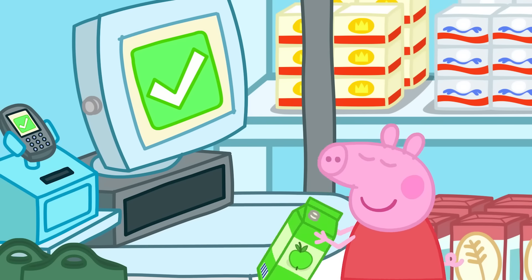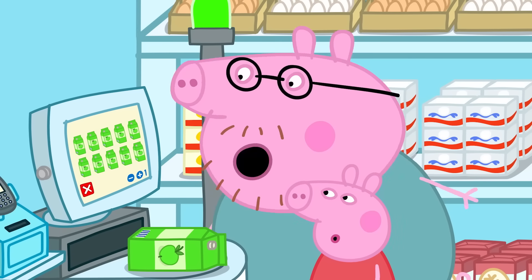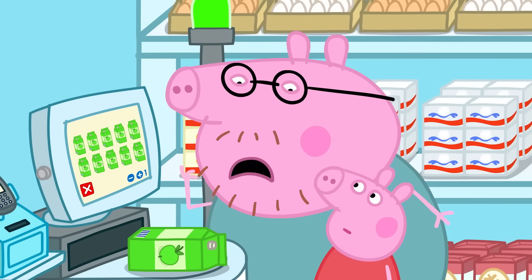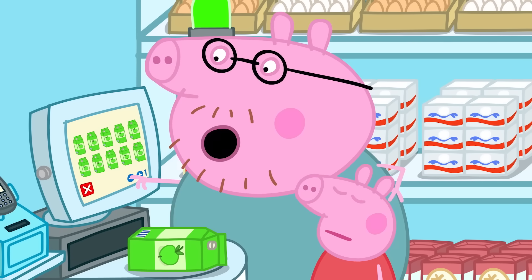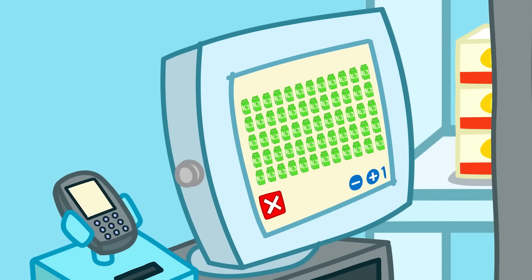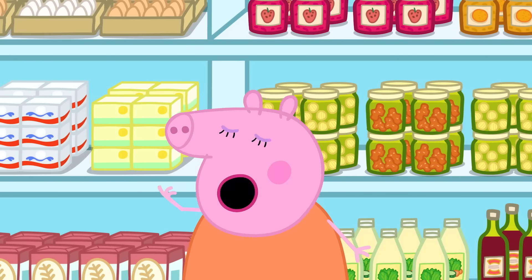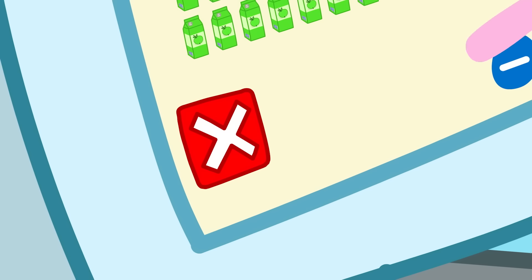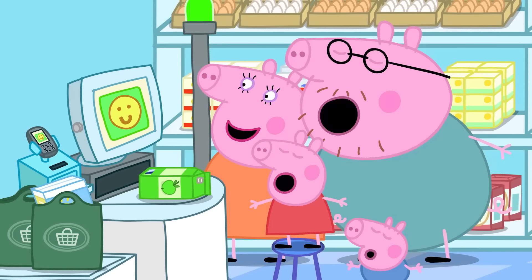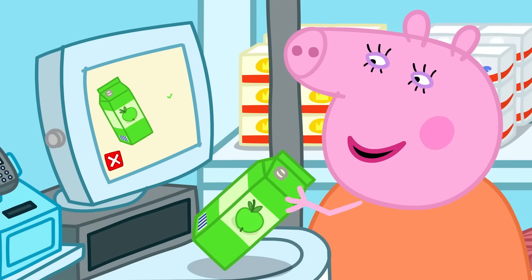Items scanned! Please put ten cartons of juice in the bagging area! We don't need that much juice! Cancel juice! More juice added! Please put sixty cartons of juice in the bagging area! Mummy Pig is very good with computers and shopping robots.